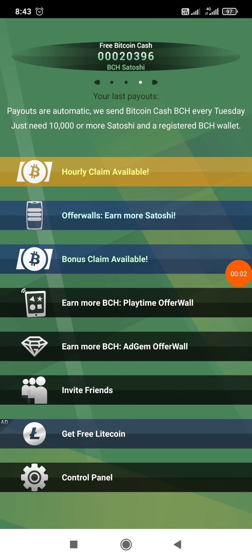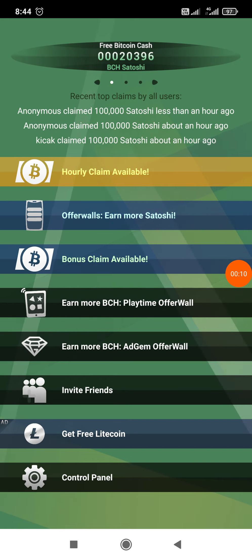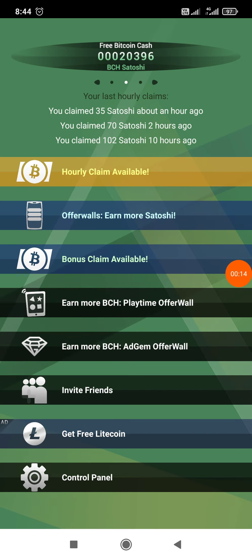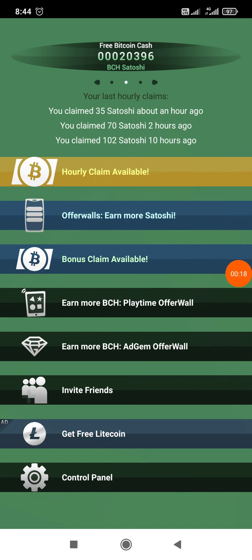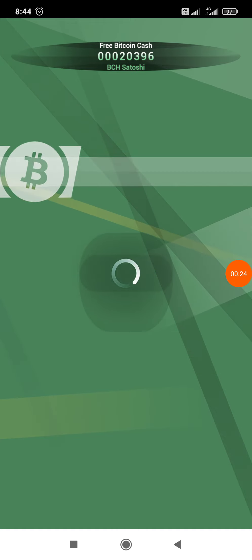Hello everyone, very good morning and happy Republic Day. Today I am back with another video where you can earn Bitcoin Cash for free. Here you can see I have 20,396 Bitcoin Cash right now. Let's see how you can claim it — you can claim per hour, this is how you can do it.